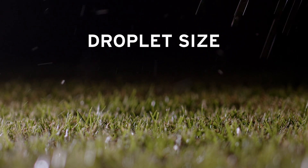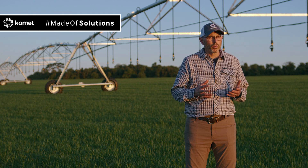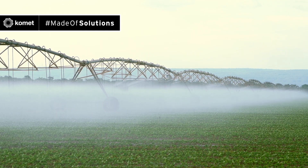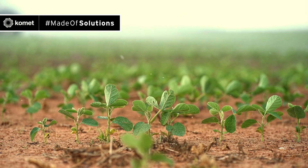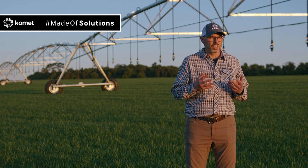The second feature is droplet size. Droplet size is a key factor in efficient irrigation. Droplets that are too small are prone to wind drift and evaporation. Droplets that are too large will produce too much kinetic energy that might harm delicate crops or lead to soil sealing and runoff, especially with difficult soils such as clay and silt.